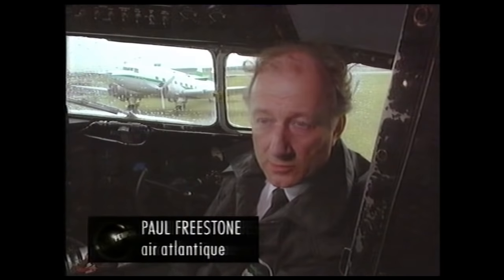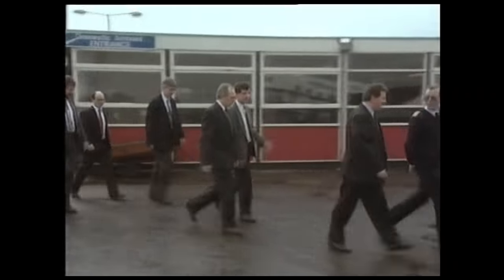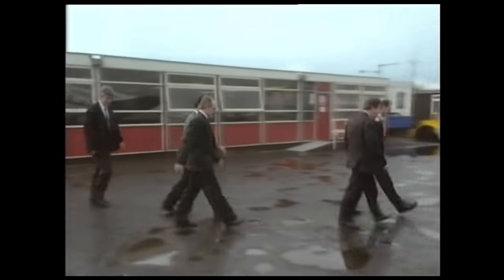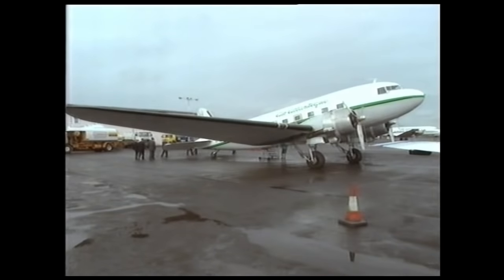Our particular operation is quite unique, because we operate up to 10 Dakota aircraft at any one particular time. The main characteristic for using the Dakota in our operations is the fact that they are relatively cheap to buy. We use these aircraft for carrying anything from nuts and bolts through to livestock, to parcels, and even to newspapers.